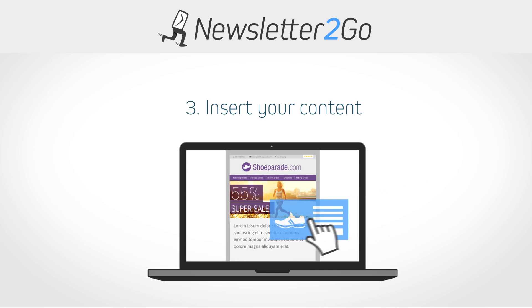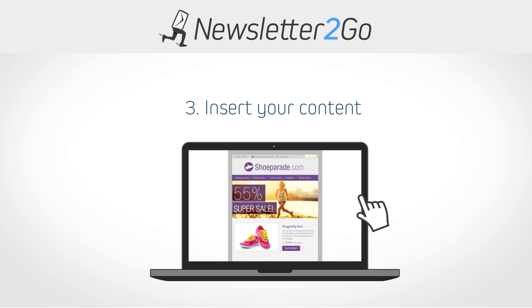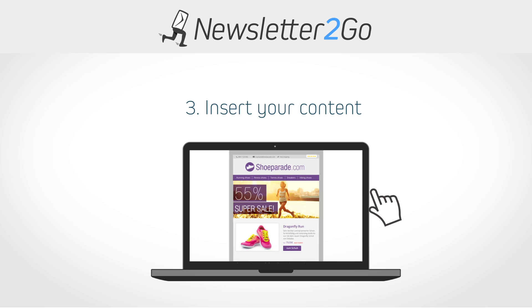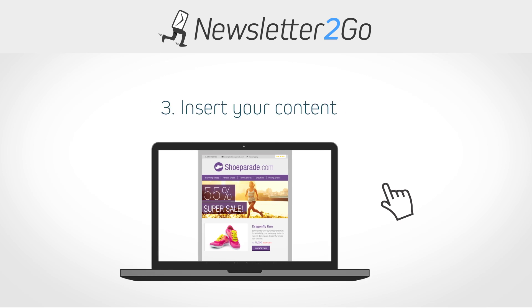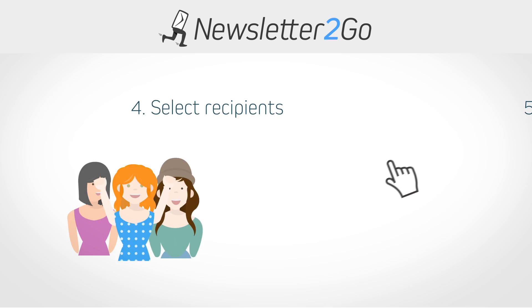With our premium templates, it's also possible to integrate complete products from your webshop into your newsletter. When your newsletter is created, select the correct recipient group and choose a delivery time and date.